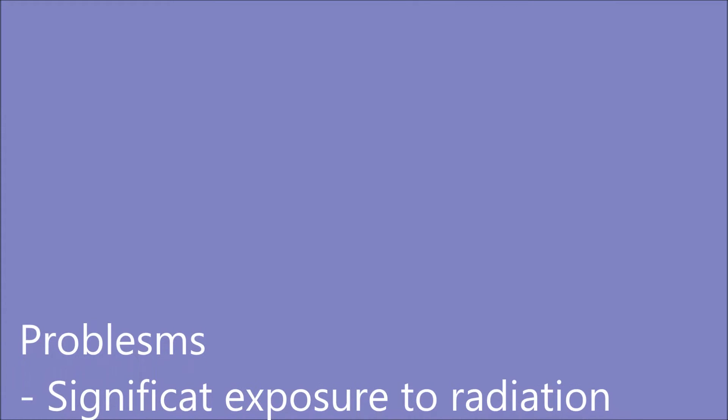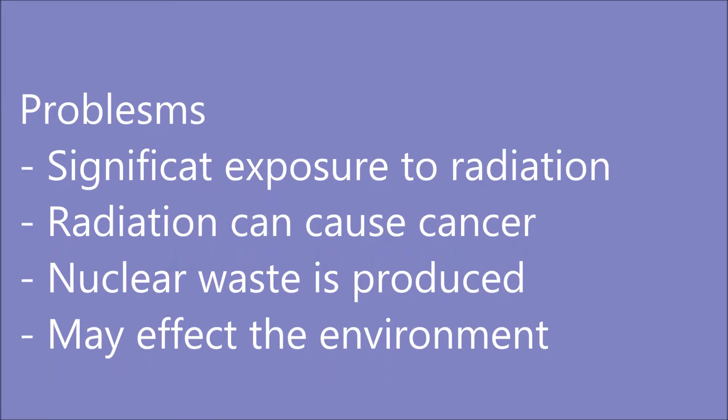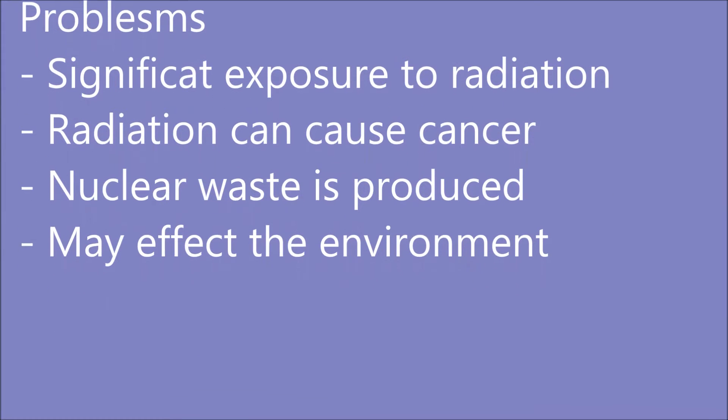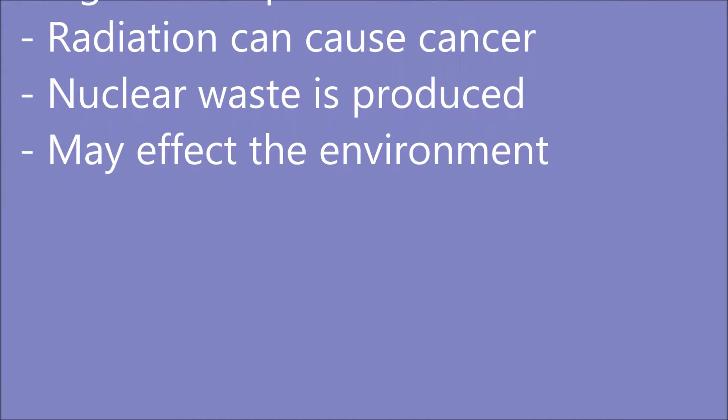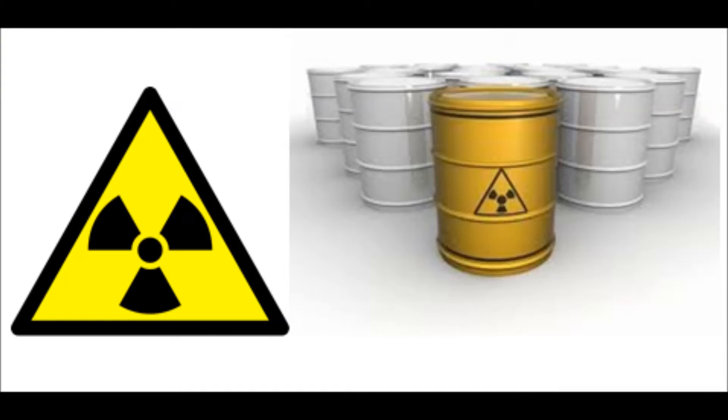However, the problems with the use of the radioisotope Technetium 99M must be considered. If the patient has a significant amount of exposure to radiation, it can cause radiation sickness or may cause leukemia or cancer. Since Technetium 99M is radioactive, nuclear waste is produced, which may have a harmful effect on the environment.